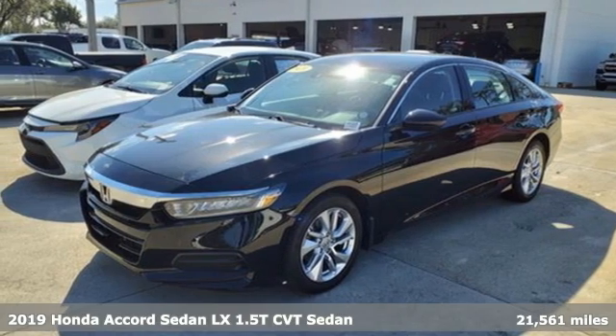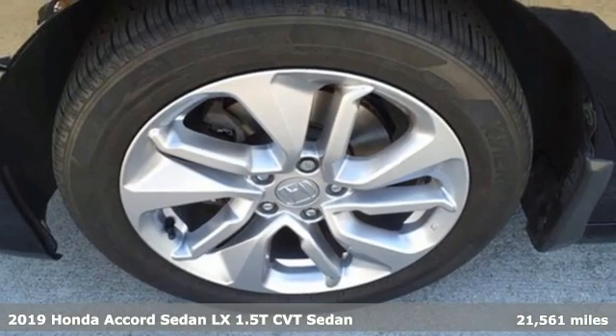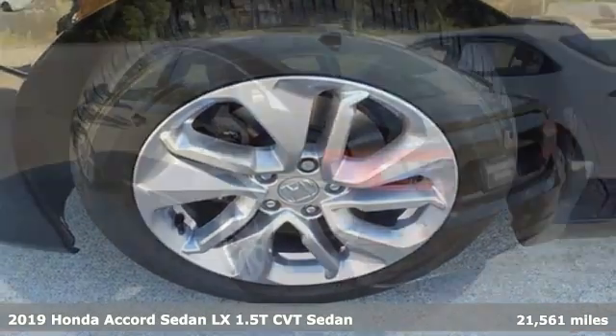It's a 2019 Honda Accord Sedan. Honda's flagship car isn't just a vehicle, it's a legacy.